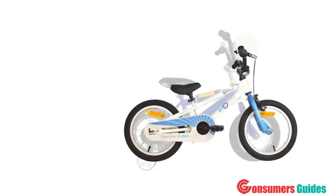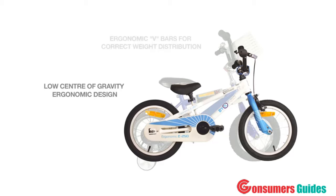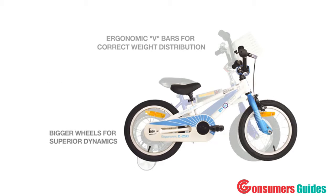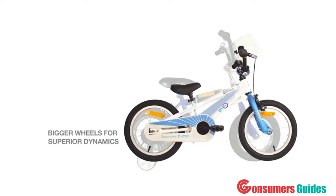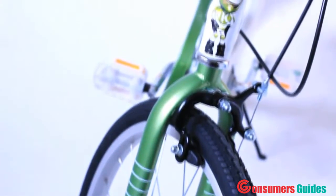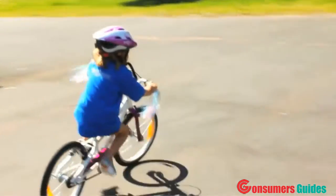Standard bikes don't give kids the control they need. Our child-specific ergonomics really does make the difference. Bike A bikes change the way kids ride. Bigger wheels are dynamically more efficient. By increasing the wheel size and reducing the resistance against the ground, we have vastly improved the dynamics of kids bikes.